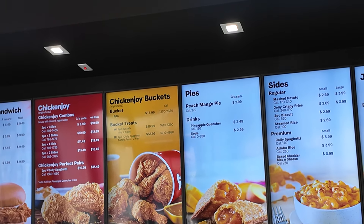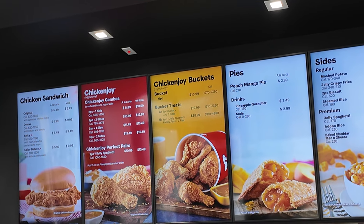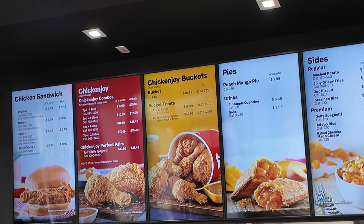I think the last food video that we did was the chicken place over in Livonia, and I had been there before. I've never been to a Jollibee so I'm looking forward to this.